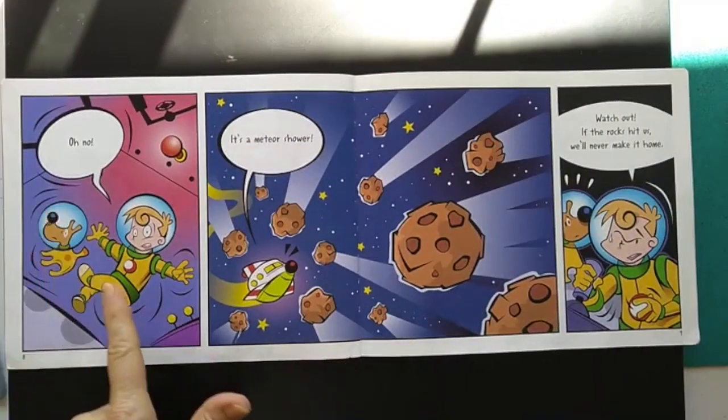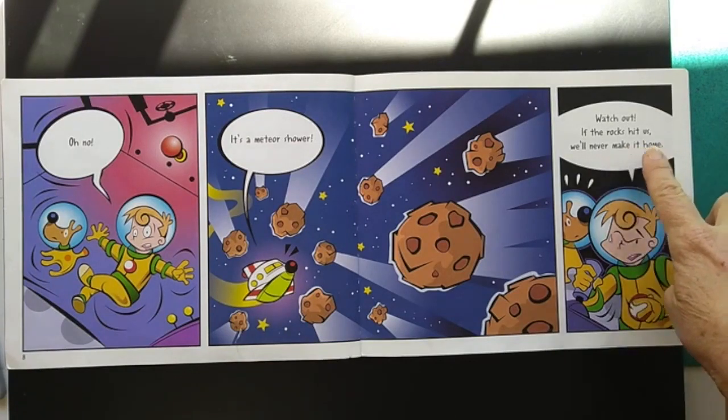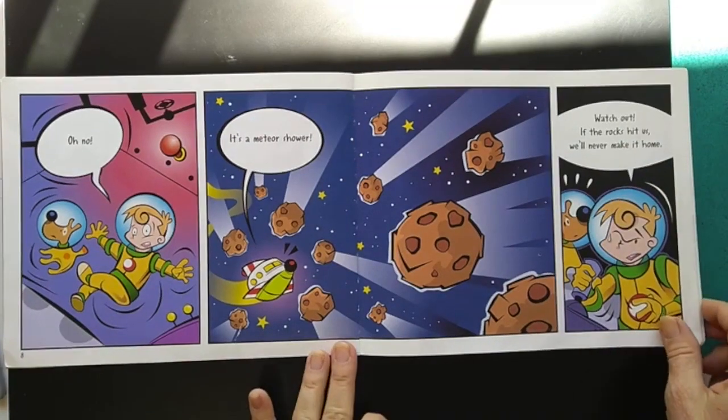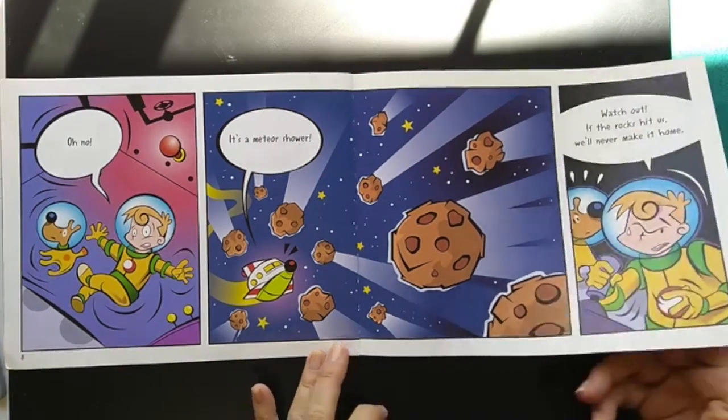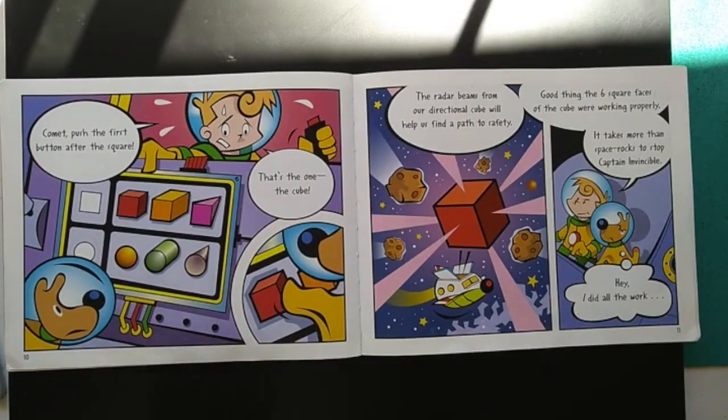Oh no, it's a meteor shower. Watch out — if the rocks hit us, we'll never make it home. Comet, push the first button after the square. That's the one — the cube.